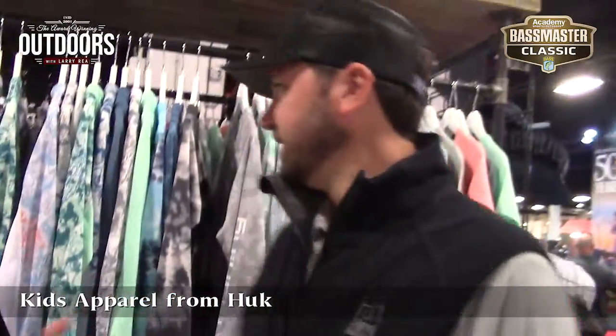I just can't get out of the hook. There's so much cool stuff here this year. I'm having too much fun looking at everything. Preston, can you show us some of your other new stuff?